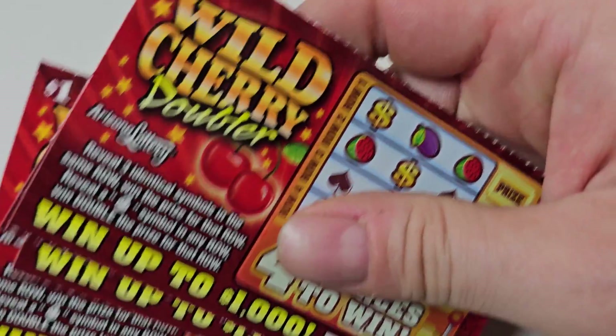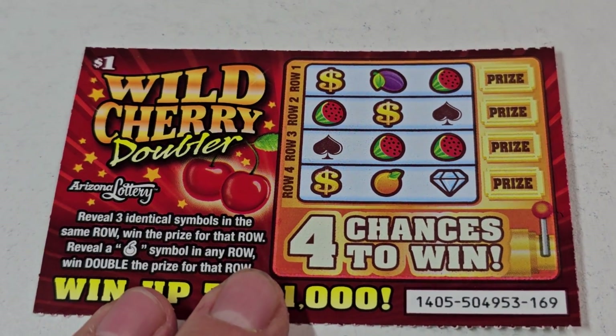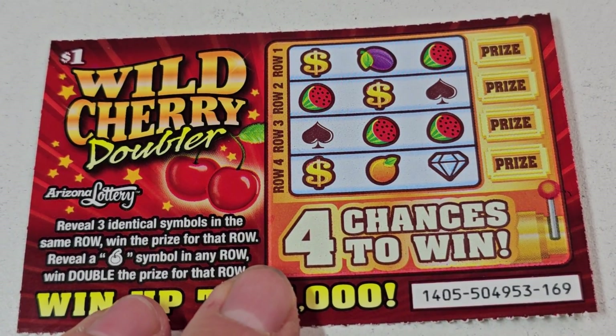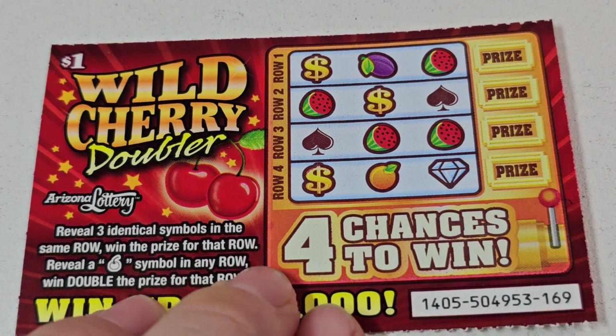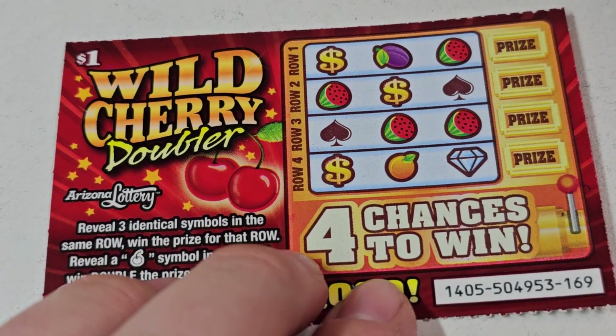Because that jackpot's ready to pop, so let's get to it. One dollar Wild Cherry Doublers — pretty much just like a slot machine. You are looking for three identical symbols with the prize, or two identical symbols with a cherry and you double, double, double. Let's go!